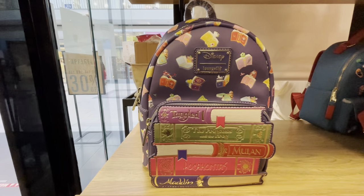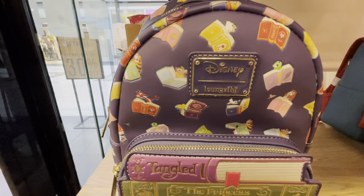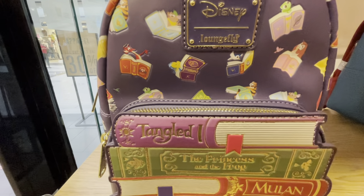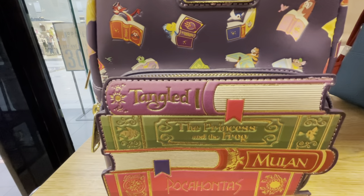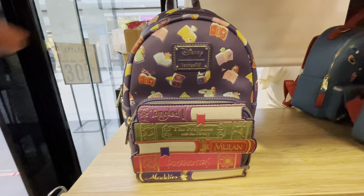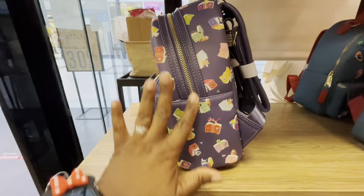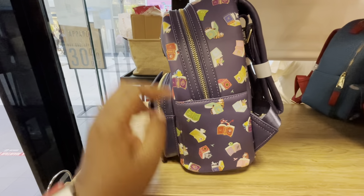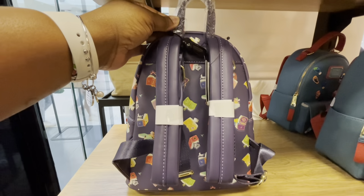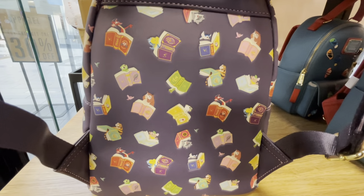This is the Lounge Fly Disney Princess Books mini backpack. These tales are as old as time and that's why we love them. The books you will see on this bag will be Tangled, The Princess and the Frog, Mulan, Pocahontas, and Aladdin. As we turn this bag to the side, we see that there are no pockets. As we continue to turn this bag, we see that this is an AOP bag — a beautiful, beautiful bag.